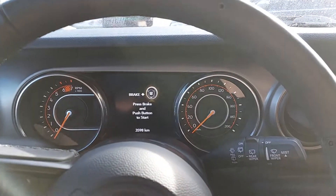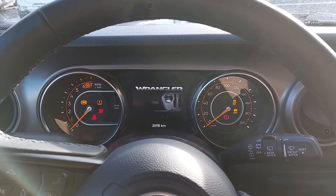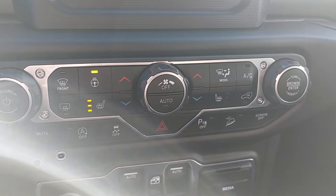So let me just give you a little startup. Let these lights go away. And then yeah, just confirm that yes, this one does have the heated seats. So hopefully we talk soon.